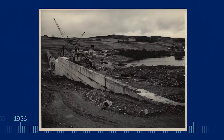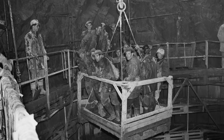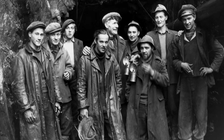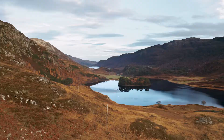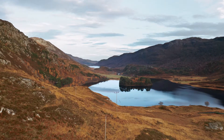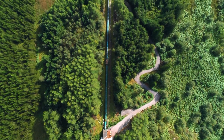When most of our hydropower stations were built in the period following the Second World War, they produced power from the glens for the first time, transforming the living conditions of many people in the Highlands. They've been a vital source of electricity generation for Scotland ever since, and continue to be so to this day.